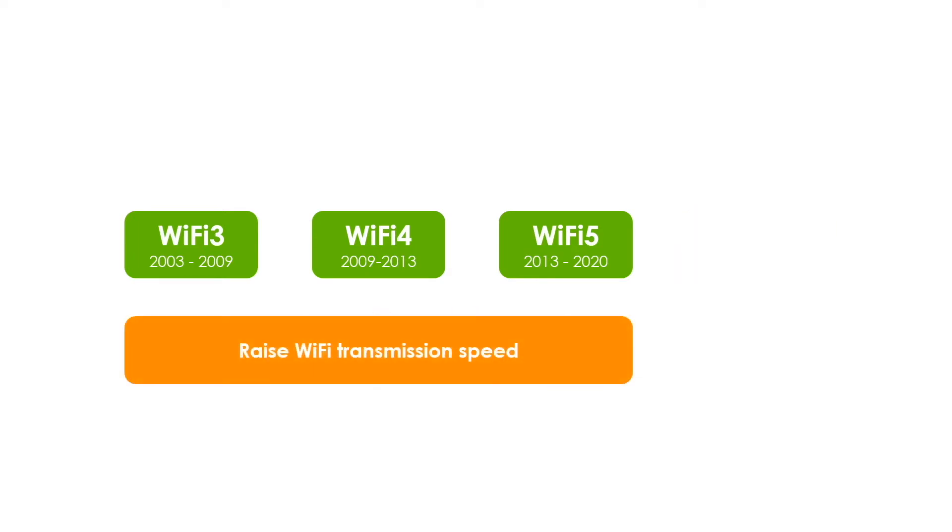Prior to Wi-Fi 6, the goal was to improve Wi-Fi transmission speed. At that time, people's expectation for Wi-Fi was to smoothly browse the web and download files as quickly as possible. Therefore, improving the speed could most directly enhance the user experience. After developing for 20 years, the available wireless transmission rate increased from 54 Mbps to 1.3 Gbps, making Wi-Fi a popular and necessary function.